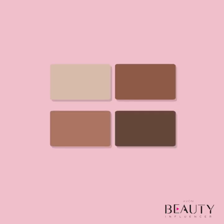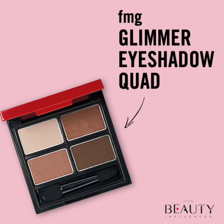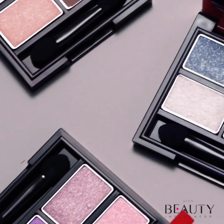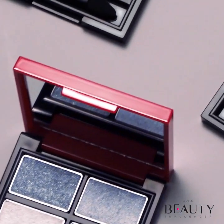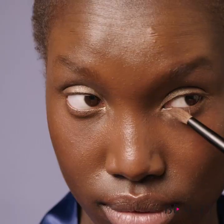The FMG Glimmer eyeshadow quads give your eyes the rich multi-dimensional color they need. Each quad features a range of finishes, from smooth mattes and dimensional satins to multifaceted shimmers. This variety allows for the creation of a multitude of eye looks. The rich pigment payoff makes colors pop with just a single swipe. Its long-wearing creamy powder formula hugs eyelids for exceptional all-day wear without the messy fallout.